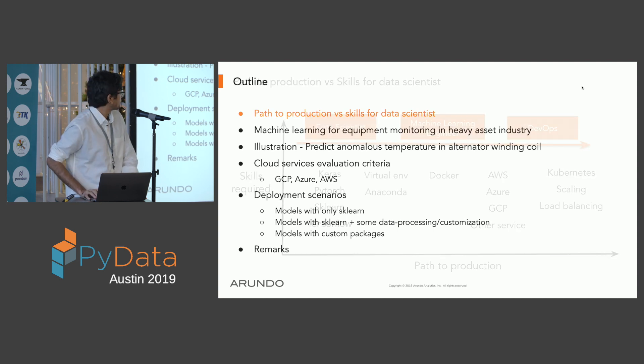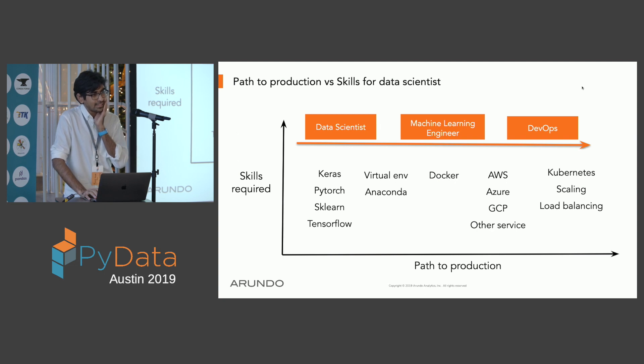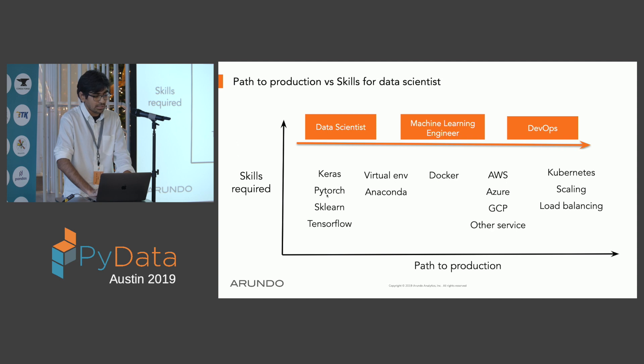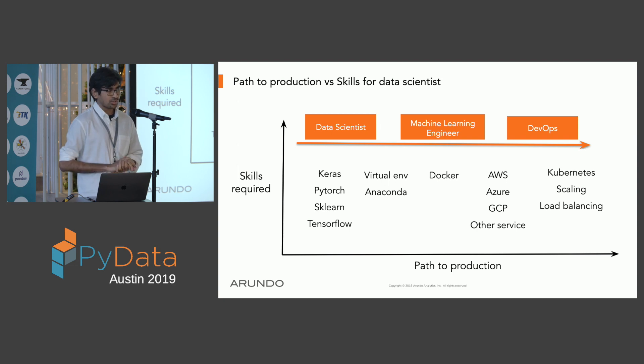The path to production for data scientists: if you are a data scientist making machine learning models, you'll use services like Keras, TensorFlow, or PyTorch. To productionize, you need to ensure the environment in which you make your models matches the deployment environment. You may have to use Docker for consistency with engineering code. Slowly, you find yourself going out of your comfort zone — from machine learning toward DevOps. The question is: can we stay close to our comfort zone and still deploy models using high-level APIs that these cloud providers expose?